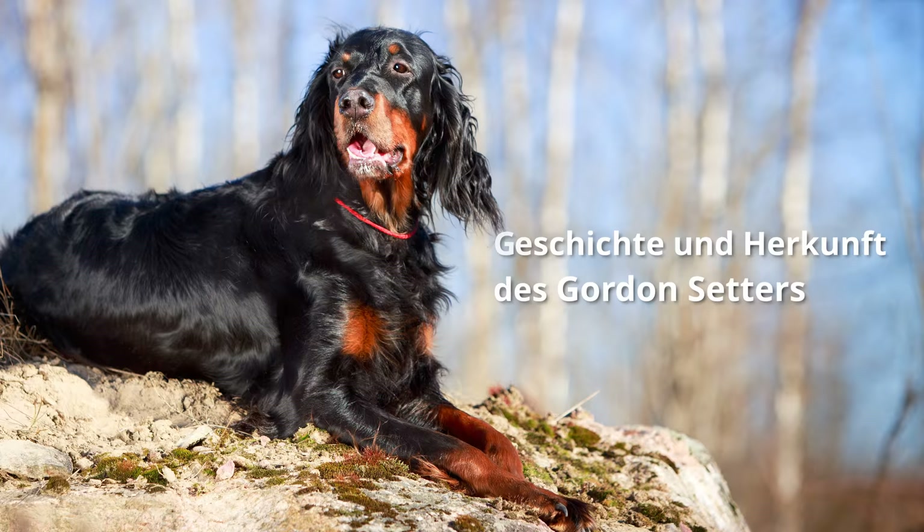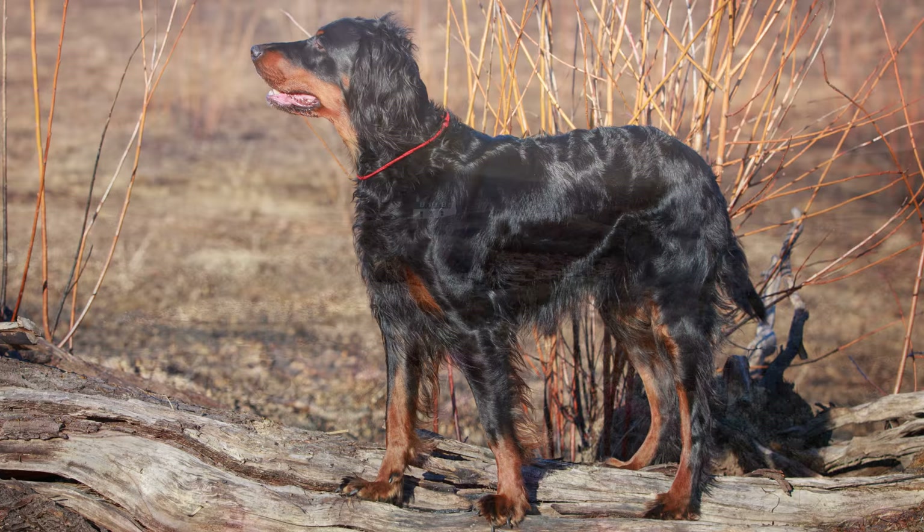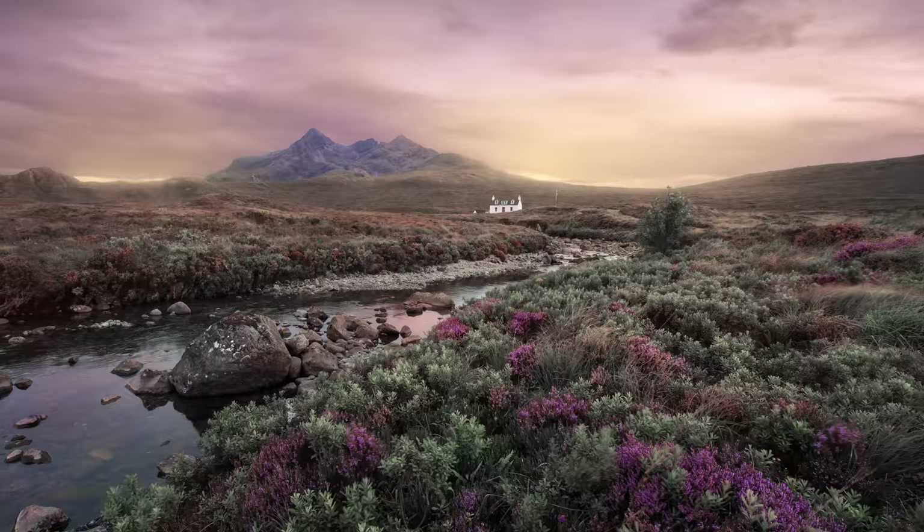Geschichte und Herkunft des Gordon Setters: Die Entstehung der Setterhunde auf den britischen Inseln ist eng mit dem Beginn der höfischen Jagd verbunden. Das schwierige Gelände und oft nasse Wetter des schottischen Hochlands erforderten einen etwas robusteren Typus als den eleganten Irish- oder British Setter.